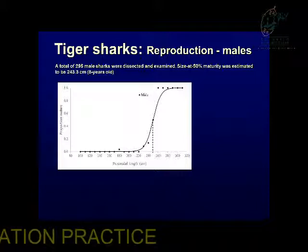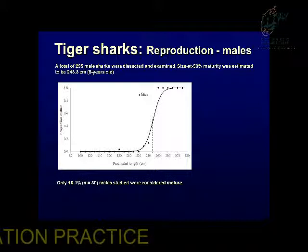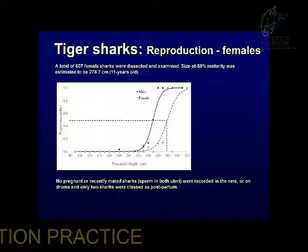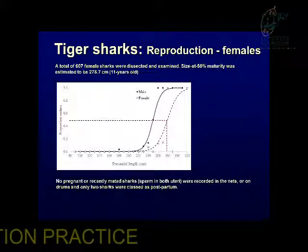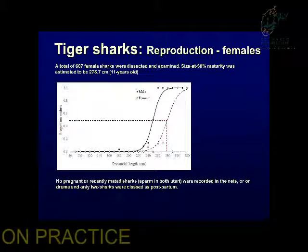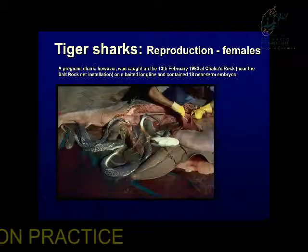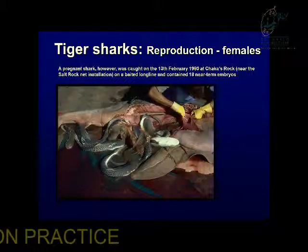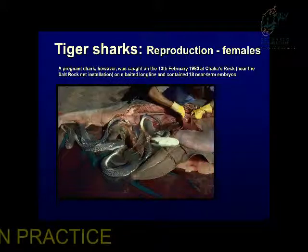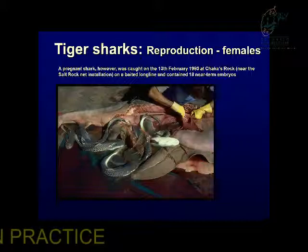Looking at 50% maturity — in our study 50% maturity occurs at about 250 centimetres, equating to an age of eight years for males and 270 centimetres or 11 years for females. Interestingly, a recent study in Hawaii suggests tiger sharks can mature in as little as three years. We've never caught a pregnant shark in our safety gear, but one pregnant female was caught on a longline in the 1980s with 17 embryos. The timing of that capture, together with a pregnant female caught at Réunion, suggests pupping occurs not off the KZN coastline but somewhere in the western Indian Ocean, probably during the austral summer.